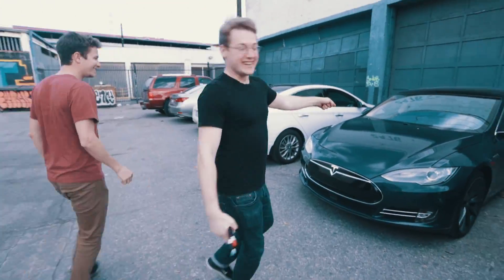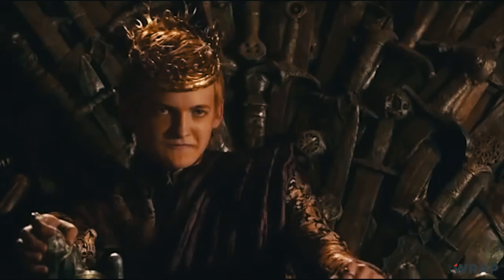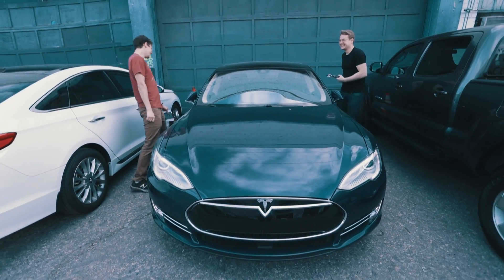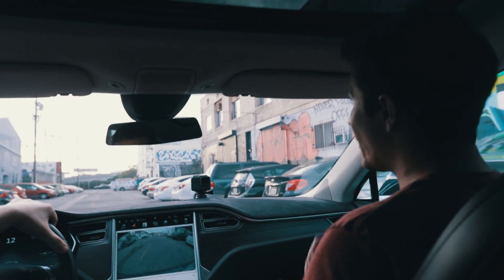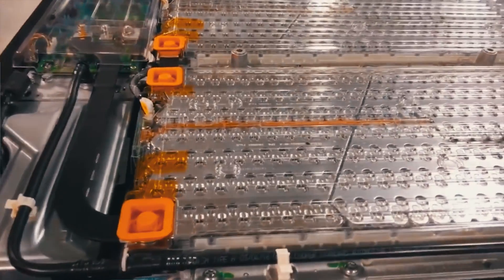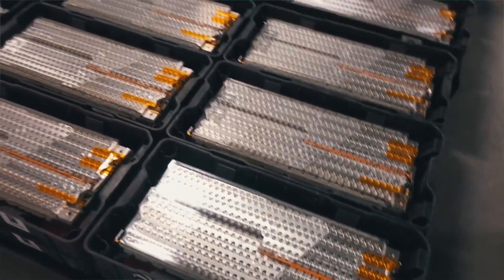What's the name of your car? Joffrey. Joffrey? The one true king. So you have the P85D which has exactly 7,100 batteries inside, arranged in 16 modules of about 444 batteries each.